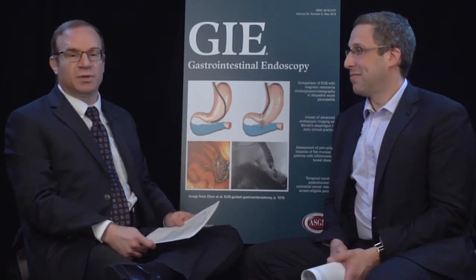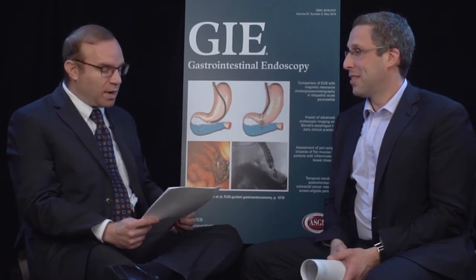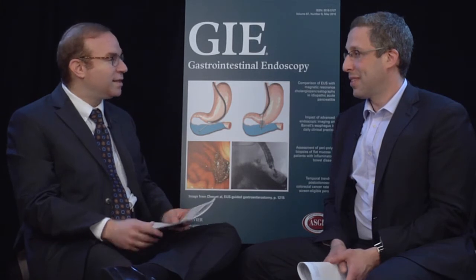I'm Dr. Doug Adler, Senior Associate Editor for Gastrointestinal Endoscopy, and I'm joined by Associate Editor for Gastrointestinal Endoscopy, Seth Gross of NYU. For this interview, we're going to be discussing Dr. Gross's paper, 'New Technologies to Improve Adenoma Detection Rate, Adenoma Miss Rate, and Polyp Detection Rate: a Systematic Review and Meta-Analysis.' Welcome.